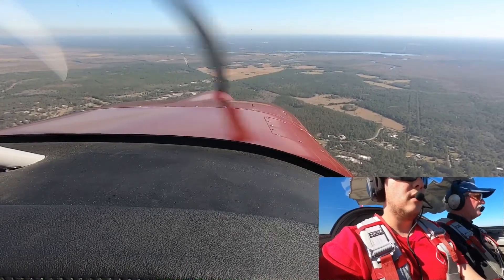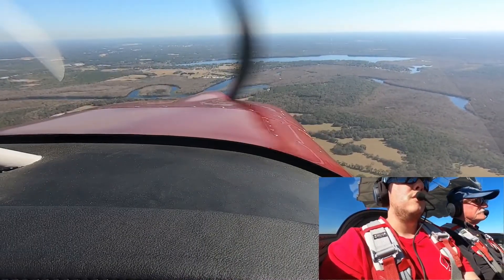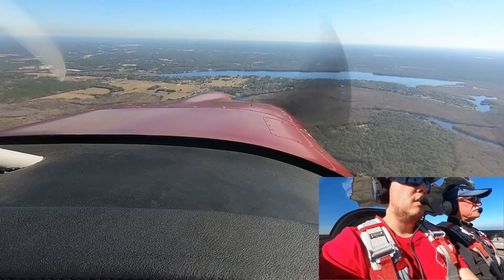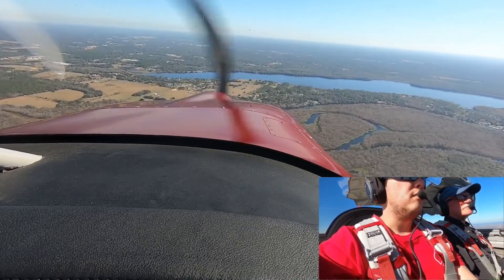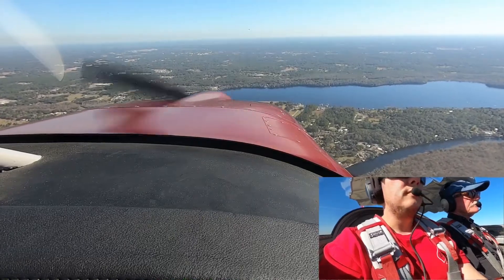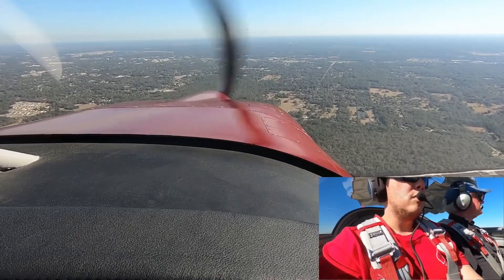Have you flown in that yet? I have. How'd you like it? It was different. We tend to have this little pendulum movement that the 22 didn't have. This is a constant speed prop, right? It is. It's my first time flying one of these. Maybe the RV cord has a constant also? No, I think it's fixed pitch. I got the power back. I have a little fuel — we don't need to carry. I'm happy with that.